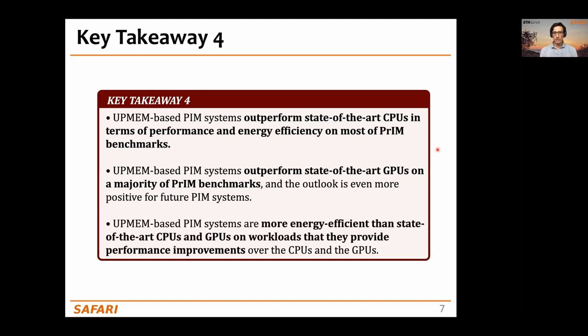UPMEM-based PIM systems are more energy efficient than state-of-the-art CPUs and GPUs on workloads where they provide performance improvements. The reason is that the source of both performance improvements and energy savings is the reduced data movement between memory and processors that PIM systems can provide.